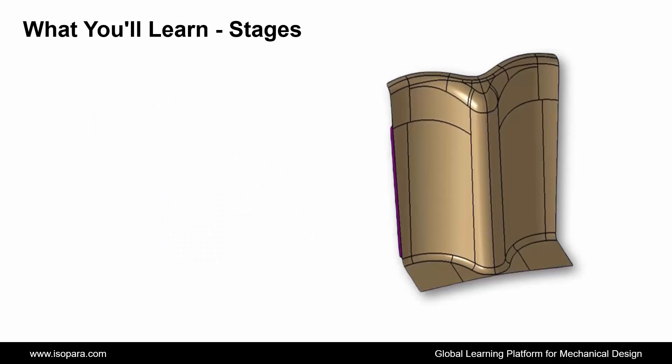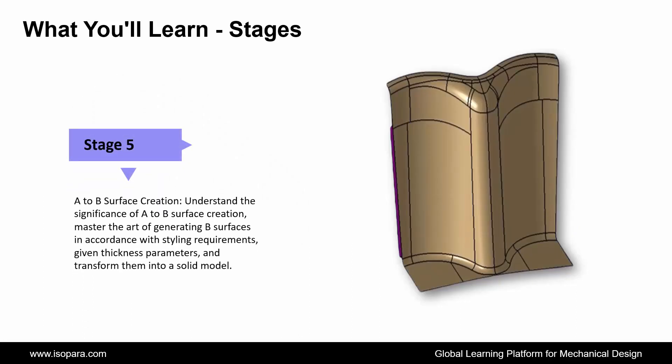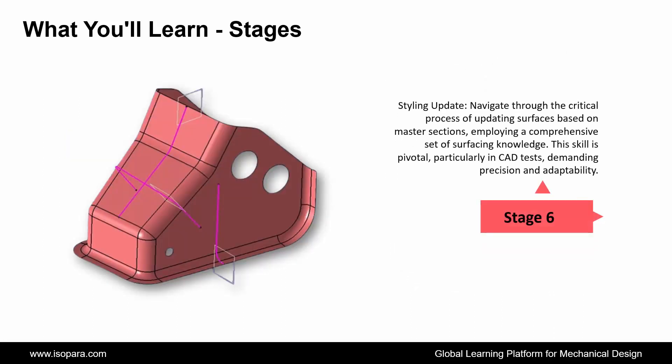Fifth is A to B Surface Creation: understand the significance of A to B surface creation, master the art of generating B surfaces in accordance with styling requirements, given thickness parameters, and transform them into a solid model. Next is Styling Update: navigate through the critical process of updating surfaces based on master sections, employing a comprehensive set of surfacing knowledge. This skill is pivotal, particularly in CAD tests, demanding precision and adaptability.